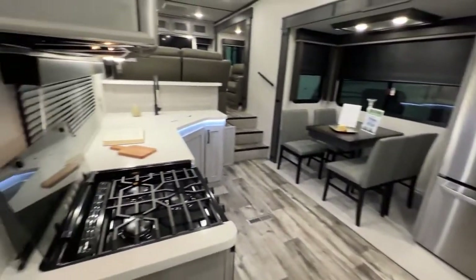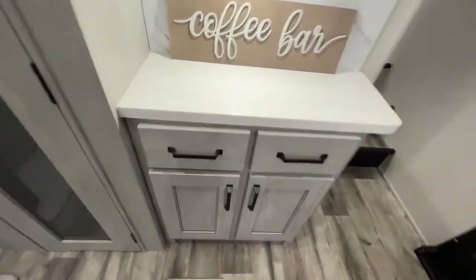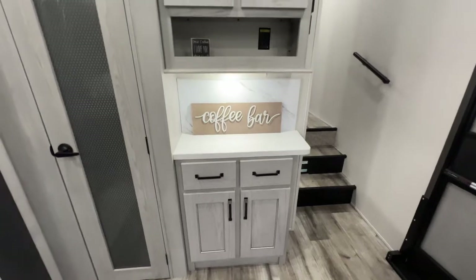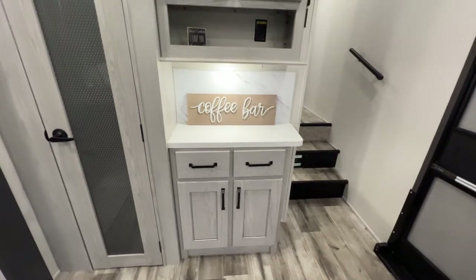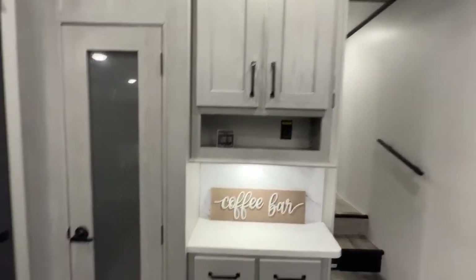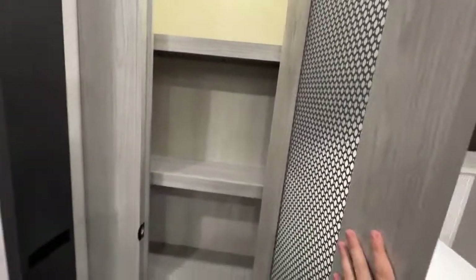Turning around to the middle section is your kitchen area. Solid surface countertops — stunning, with even a little bit of sparkle. There's a breakfast bar, coffee bar, whatever you want to call it — a spot for extra smaller appliances like air fryers and coffee makers. Storage below and above, and you even have a pantry storage space with a motion sensor light.